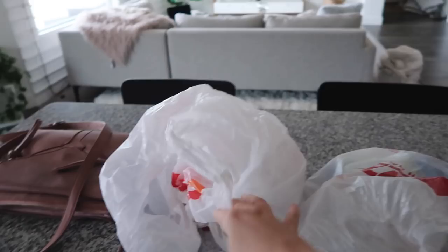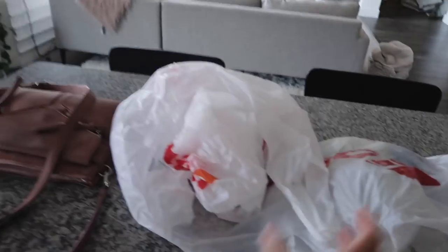We forgot to use our reusable grocery bags that we put in the car. We're gonna use them next time, but we do recycle these ones so it's better than nothing.